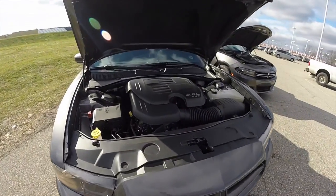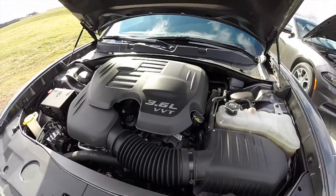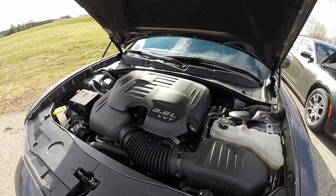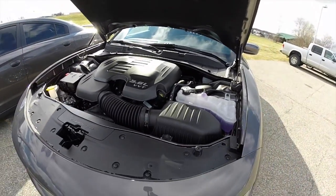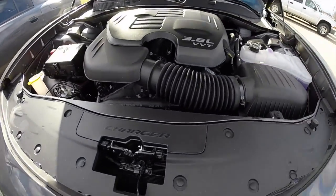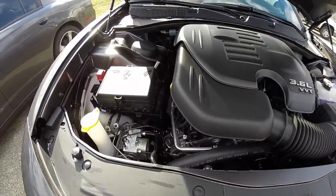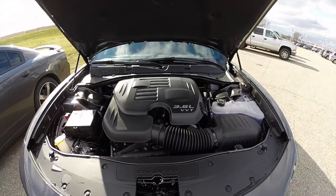Looking at the engine compartment of the 2014 Charger: it has the 3.6-liter Pentastar V6, with this particular model upgraded to 300 horsepower. The 2015 engine compartment houses a 292-horsepower 3.6-liter Pentastar V6, and features a new Charger logo emblazoned on the panel. Other than that, the engine compartments are relatively unchanged.